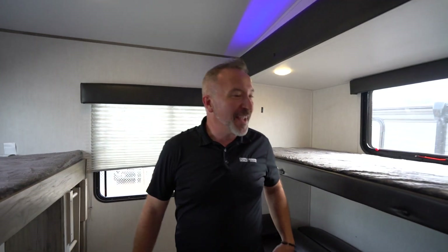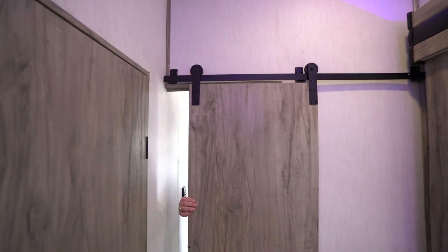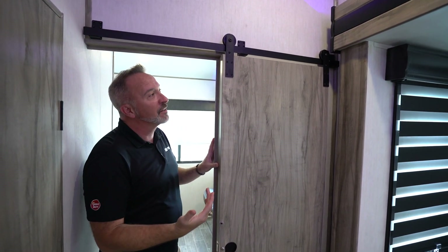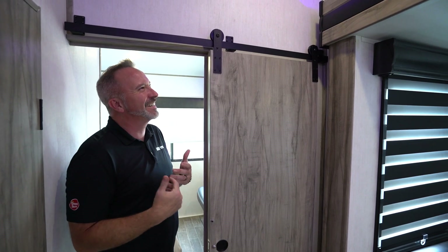There's a 110 outlet right there as well, and a barn-style door separating the bunk room from the rest of the coach. The decor is light and bright, but still kind of makes it feel like you're in a rustic cabin.